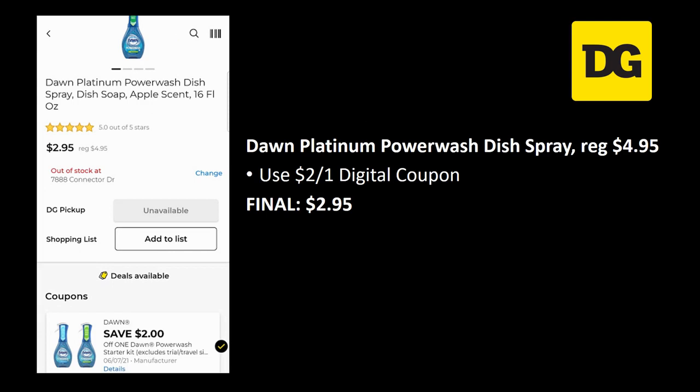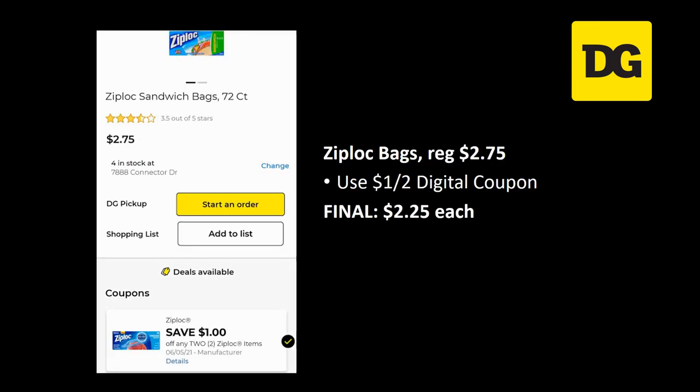Dawn Platinum Power Wash dish spray is regularly priced four dollars and ninety-five cents — there's a two off one digital coupon, final cost $2.95. If you want to grab this in a five off 25 scenario, you need to do it this week because the coupon expires on the 7th, which won't get you to that Saturday. Ziploc bags are regularly priced two dollars and seventy-five cents — a dollar off two digital coupon makes them just $2.25 each.